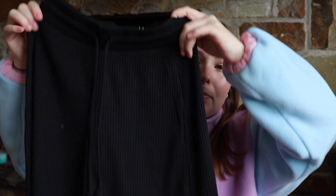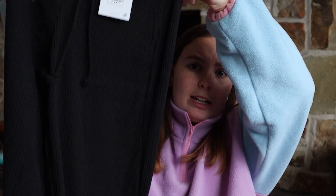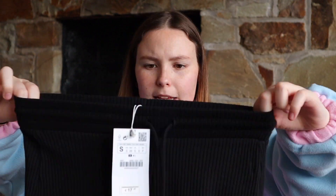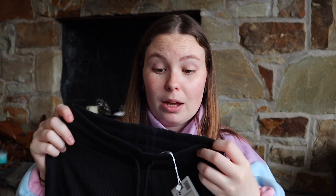The first thing from Zara is these tracksuit pants. I saw them on a friend on Instagram and I was obsessed — I really wanted the black ones. It's a ribbed, wide-leg tracksuit pant. It's long and just so soft. I always thought Zara was more expensive than like H&M, but this was only 18 euros for the pants, so of course I purchased.